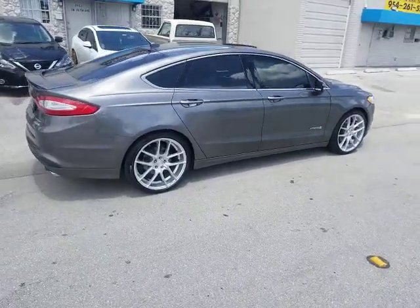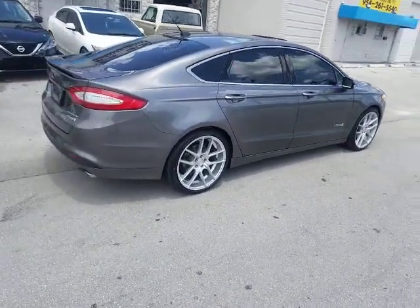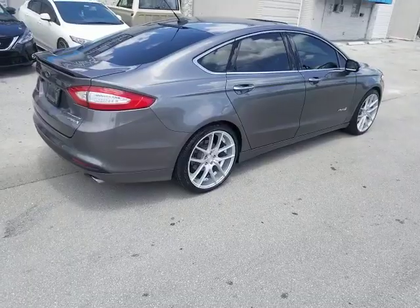Find these wheels online or call us at 877-544-8473. This is your boy KB from Doves & Tires TV. Signed out.